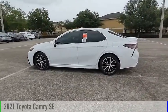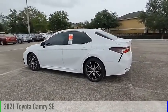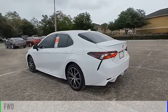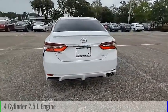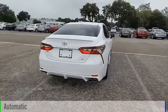Take a ride in the 2021 Camry. This vehicle is powered by a front-wheel drive, 4-cylinder, 2.5-liter engine, and comes with an automatic transmission.